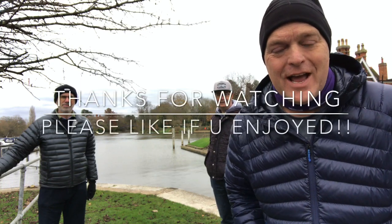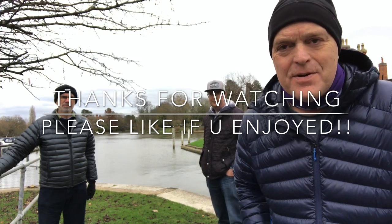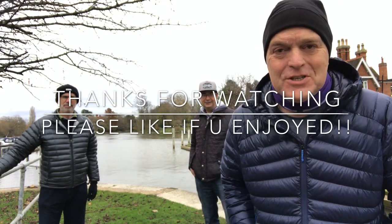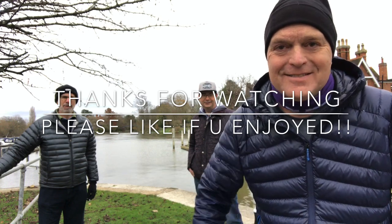So we're at Shepperton Lock and I'm just saying my final goodbyes. We just had lunch, so thank you very much to Richard and to Mike for joining us. Thank you to you for watching. I hope you all stay well and all the best. God bless, guys. Bye!